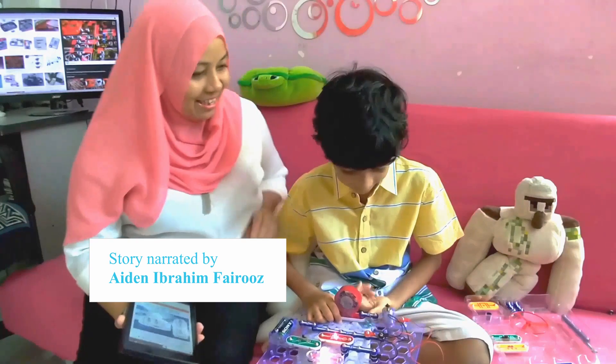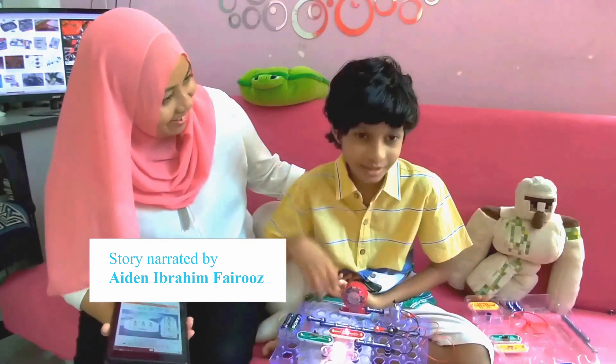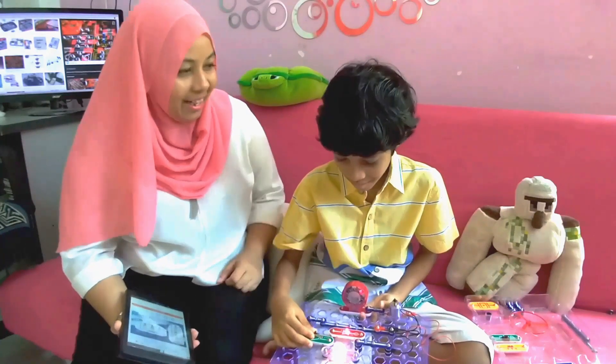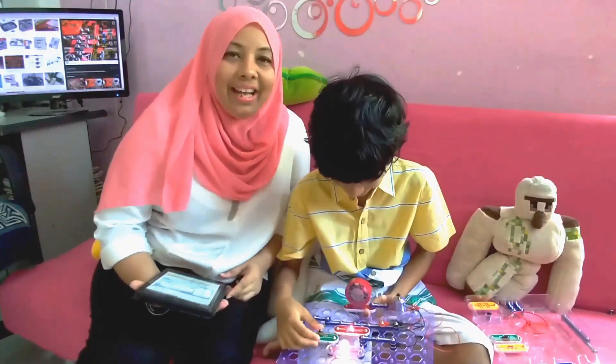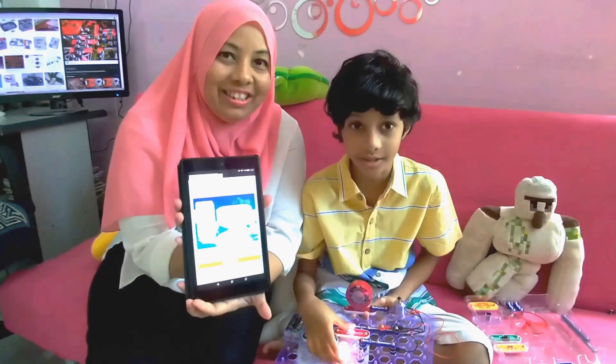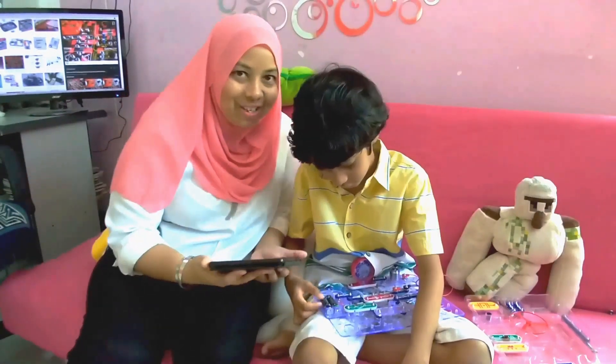Hi everyone. This is Aydin. Say hi. As you can see, he is very passionate about the scientific work. Today, Aydin and Mummy are going to read you a story about Electric City. Shall we start the story now?